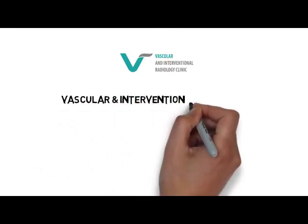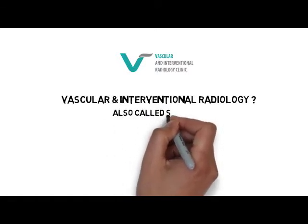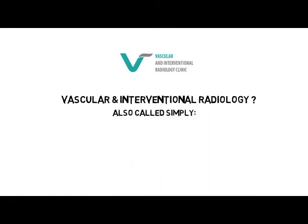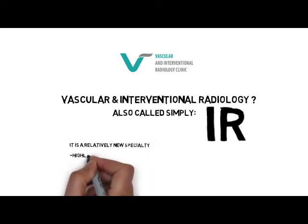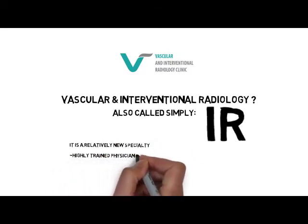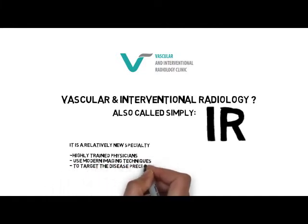Hi! In this video, I hope to give you a brief idea of what is vascular and interventional radiology, also simply called IR. It is a relatively new specialty where highly trained physicians use modern imaging techniques to target the disease precisely, using minimally invasive technology to fix big problems.